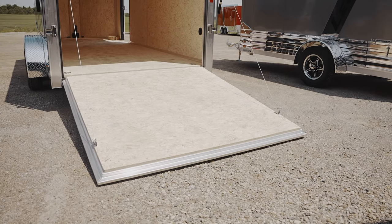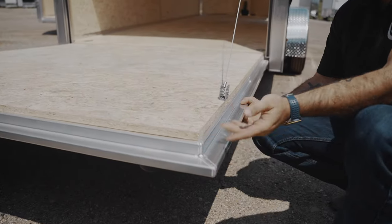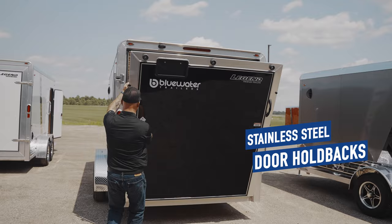Whether you require a rear ramp door or barn doors, the Aluminum Deluxe Venos comes standard with self-mating rear doors. One look and you will be able to notice the quality and strength of these doors. The heavy-duty aluminum extrusions create a stronger finish with a cleaner look than any other trailer on the market. Stainless steel door holdbacks with lockable hasps will ensure that your cargo is protected as well.